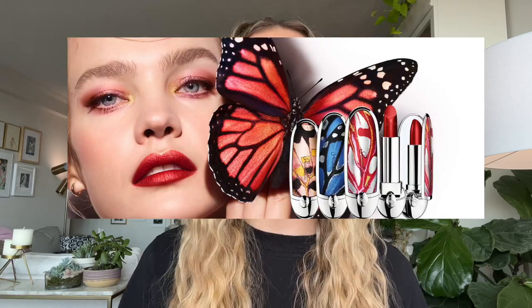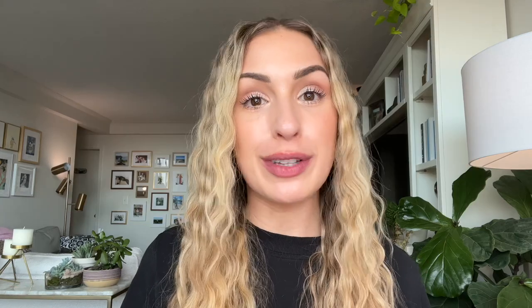They also launched a new mascara called the 24 Hour Intense Curl and Volume Mascara. I did not pick that one up, so unfortunately I don't have any thoughts on that. But what you guys are probably here for is the beautiful new butterfly-inspired lipstick cases and new metallic lipsticks — so let me show you guys what I got from this collection.